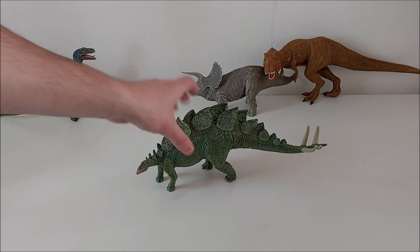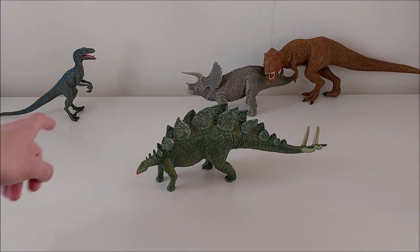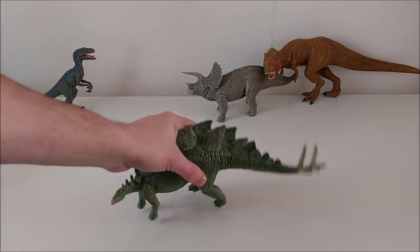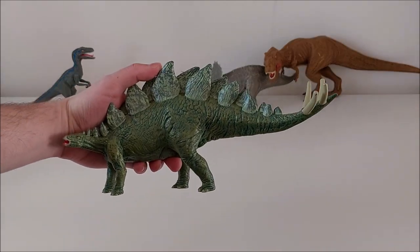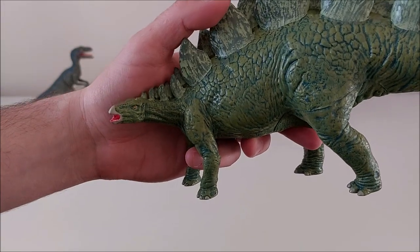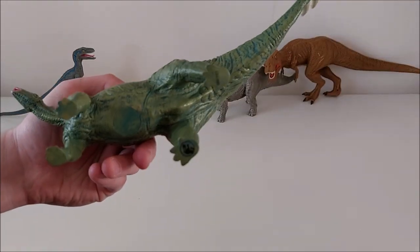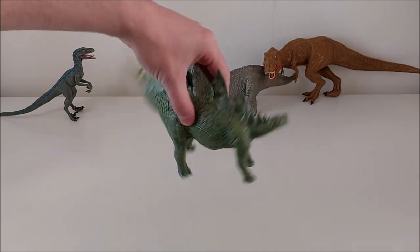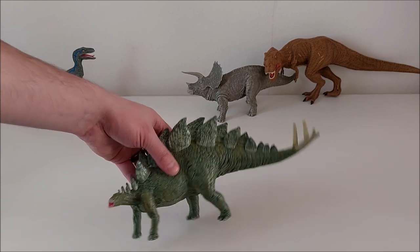Then we have the Stegosaurus. These figures are not made of the same materials — they're in softer plastic with foam inside. They're still very solid, however. This Stegosaurus has a perfect design comparing to the official renders, and what I really find cool is that the teeth are even painted. The position is quite dynamic as well, and it's actually quite big — I'd say 25 centimeters long.